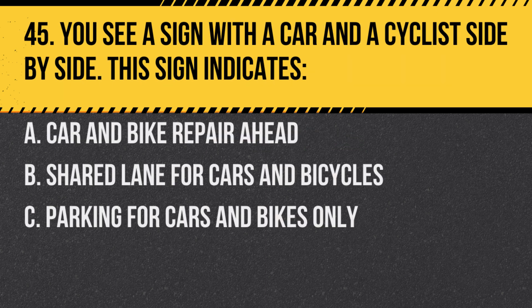Question 45. You see a sign with a car and a cyclist side-by-side. This sign indicates: A. Car and bike repair ahead. B. Shared lane for cars and bicycles. C. Parking for cars and bikes only. Answer: B. Shared lane for cars and bicycles. It means the lane is shared by both types of vehicles.